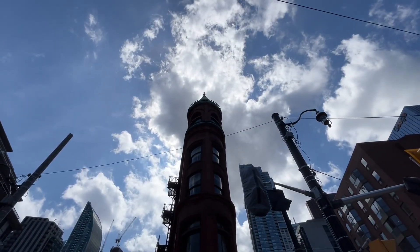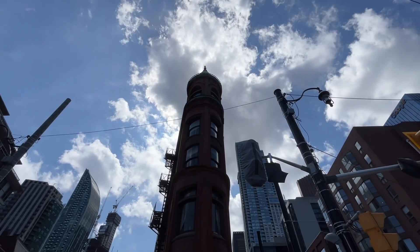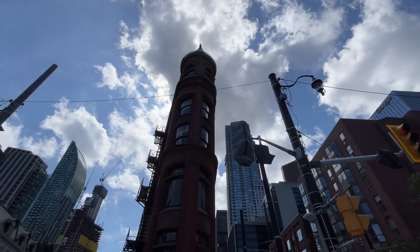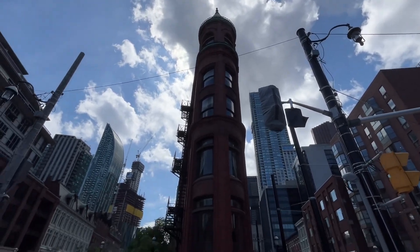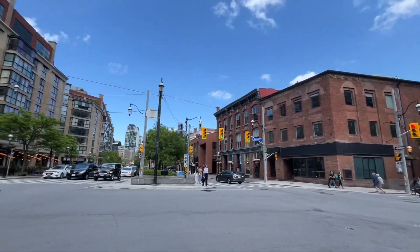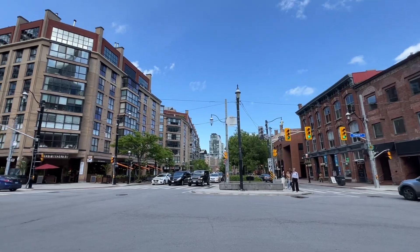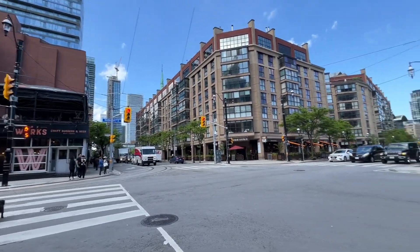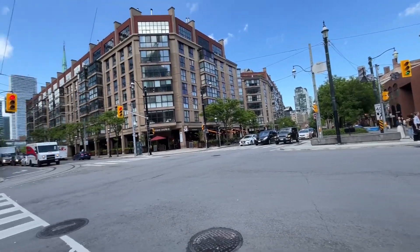That's the Gooderham Building — some of us call it the Flatiron Building because it's pretty much a miniature version of the one in New York City. We're here in probably one of the oldest parts of Toronto, in the St. Lawrence neighborhood. This is where Wellington Street begins and ends, pretty much merging onto or off of Front Street.